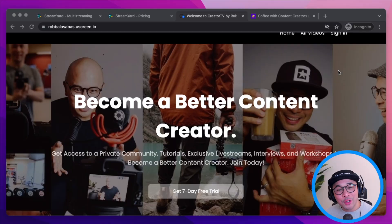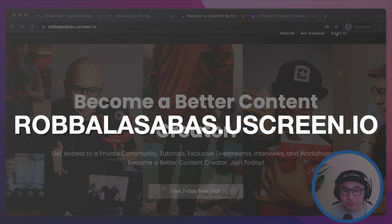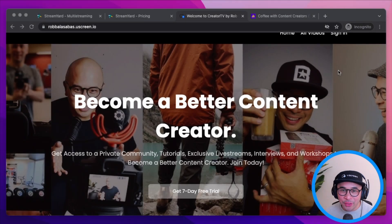I hope that helps answer the question of is StreamYard free. Like I said, the answer is both yes and no. If you want to learn more about using StreamYard, feel free to check out the playlist on the screen or head over and become a member of Creator TV, where we help you become a better creator. All the links are in the description and I'll see you in the next video.